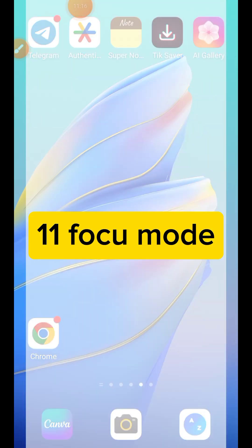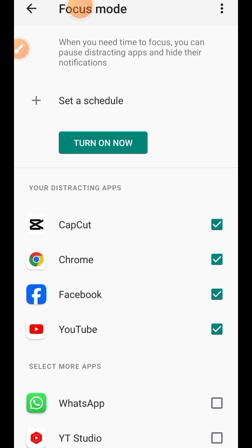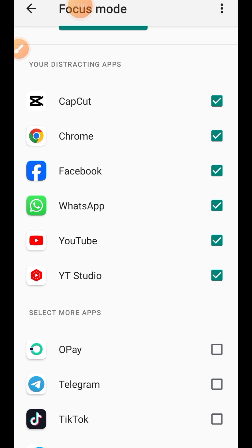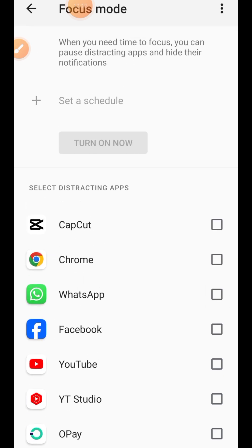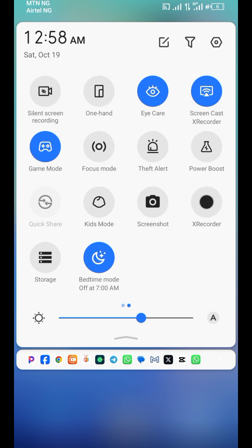Tip number eleven is Focus Mode. Many people don't know what Focus Mode does. When you need time to focus, it pauses distracting apps and hides their notifications. For example, you can block WhatsApp, Facebook, YouTube, or any app you find distracting by selecting them in Focus Mode. This helps you get notifications only from the apps you actually want, so you can stay focused on what you're doing.